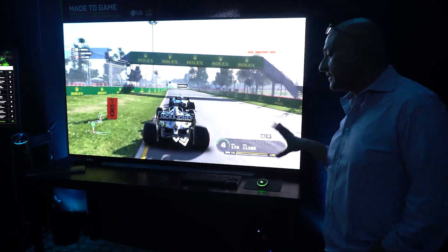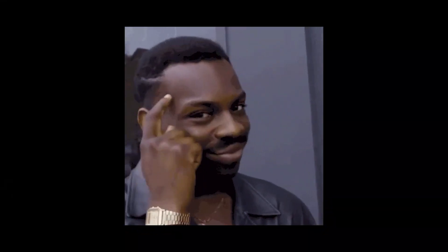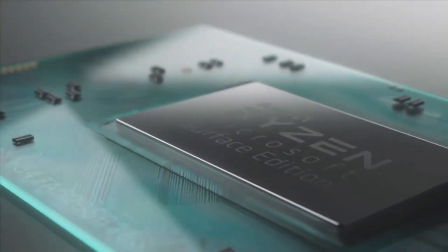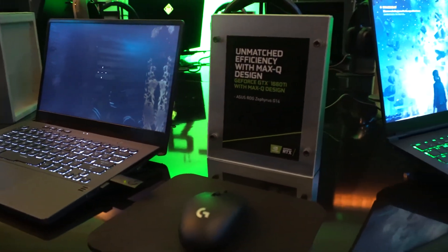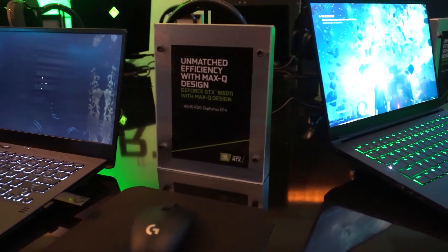Today I was lucky enough to get an invite to NVIDIA's CES suite. Now, I know what you're thinking — why are you talking about an NVIDIA booth when this video is about an AMD APU? Well, at the suite, NVIDIA was showcasing ASUS's new Zephyrus G14, and it was there because the laptop comes with either a GTX 1660 Ti or an RTX 2060.